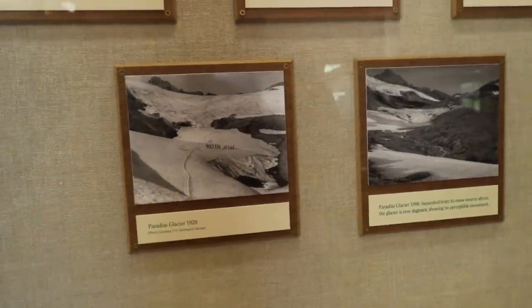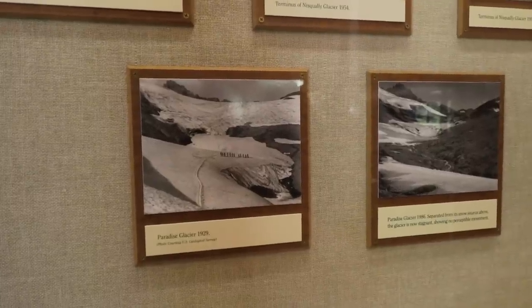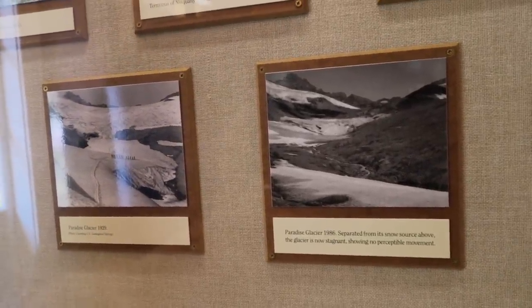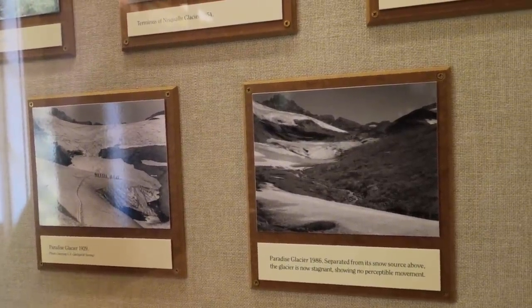In the last part of the gallery we ask how Mount Rainier was made and what makes it unique. You can find out more about the glaciers of Mount Rainier and the volcanic action. There's a comparison of the Paradise Glacier — the first photo from 1929 and the second from 1986 — showing a huge difference. By 1986 the glacier had separated from its snow source and was considered stagnant. A glacier is described as a moving river of ice, super important for the mountain and the broader ecosystem. That's why whenever people talk about glaciers melting and it being really bad — that's why.